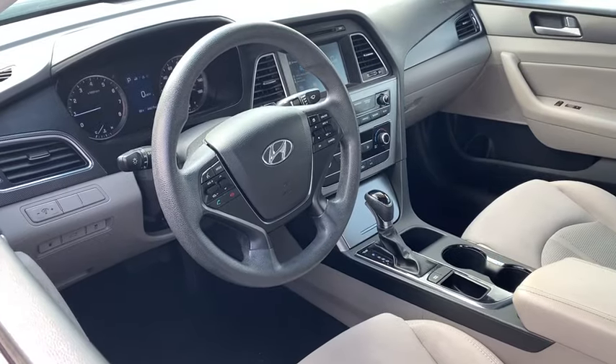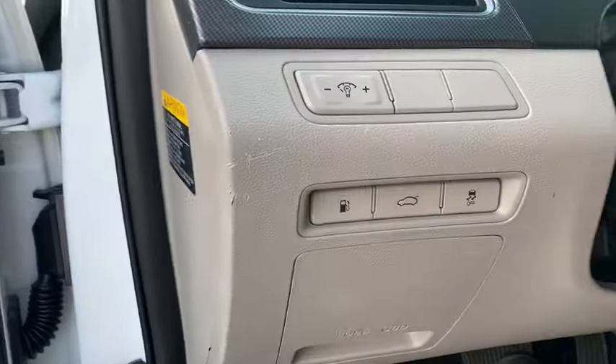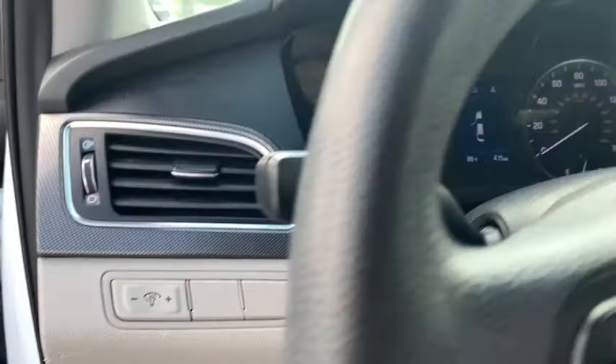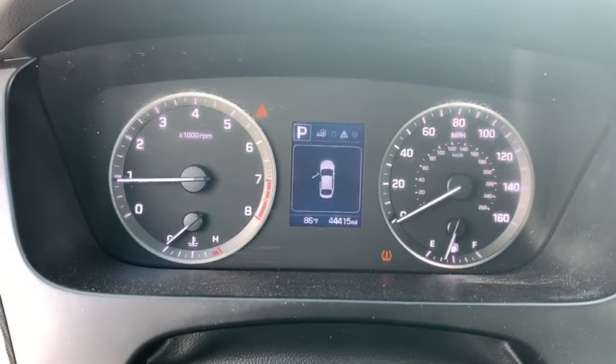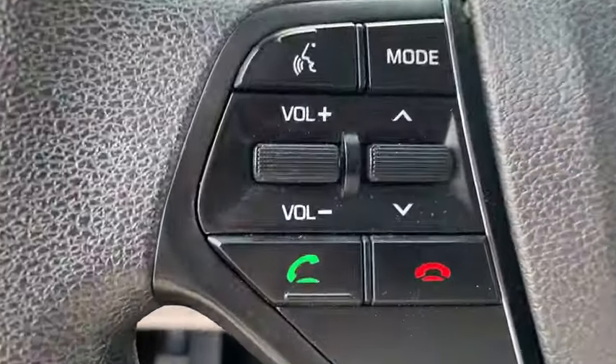This vehicle has less than 45,000 miles. Here are some of this vehicle's great options: stability control, traction control, cruise control, trip computer, trip odometer, child safety locks, power brakes, tachometer, and rear view camera.